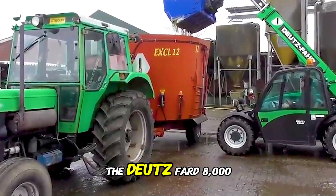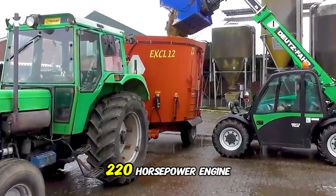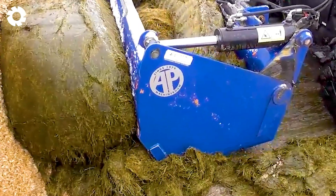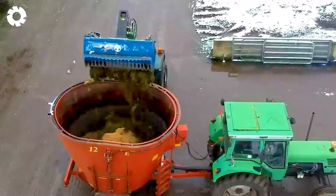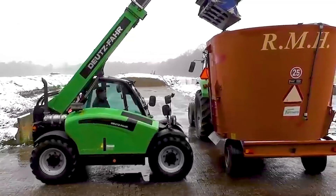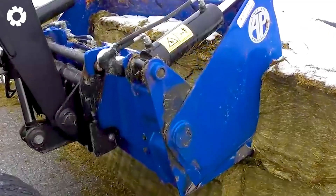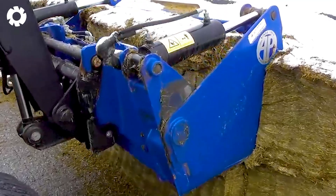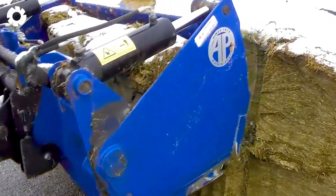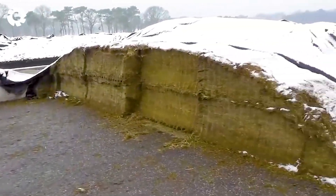The Deutz-Fahr D 8006 tractor, powered by a 220-horsepower engine, is paired with the RMH X-School 12 feed mixer to blend silage, corn, and other ingredients. The Deutz-Fahr AgriVector 25.5 lift truck with its APFL 1,800 bucket enhances the efficiency of the operation.